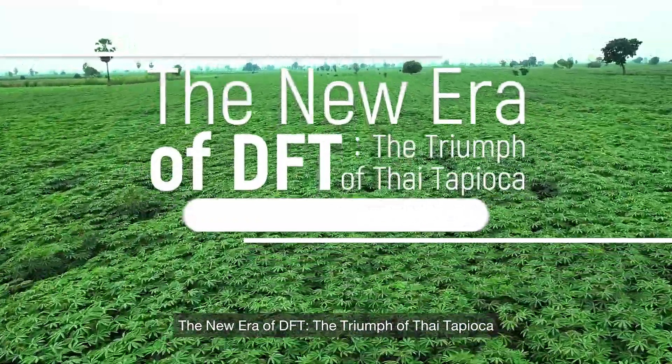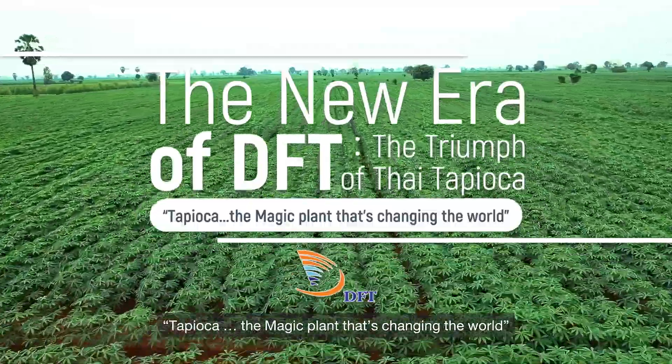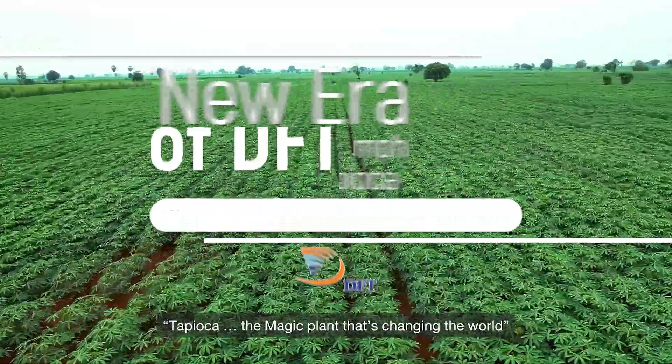The new era of DFT — the triumph of Thai tapioca. Tapioca, the magic plant that's changing the world.